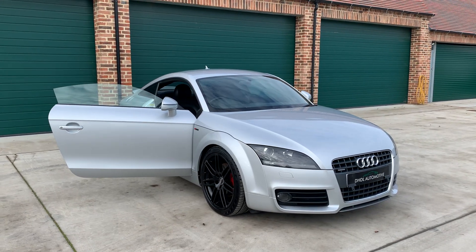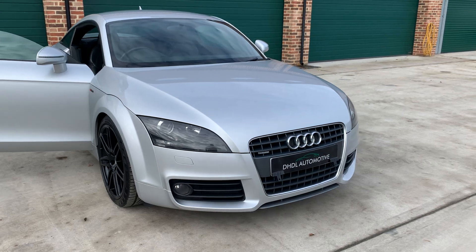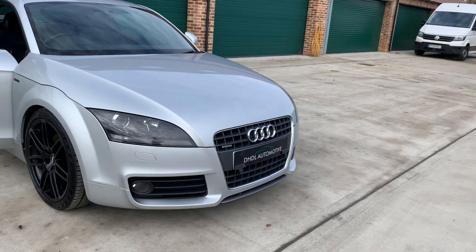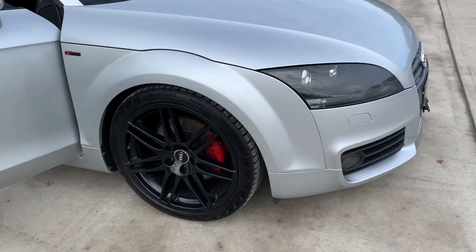Welcome to DHTL Automotive. We've just started this lovely metallic silver Audi TT S-Line Quattro Special Edition — it's a 2010 model. It's got the projected headlights and upgraded alloy wheels with red calipers.